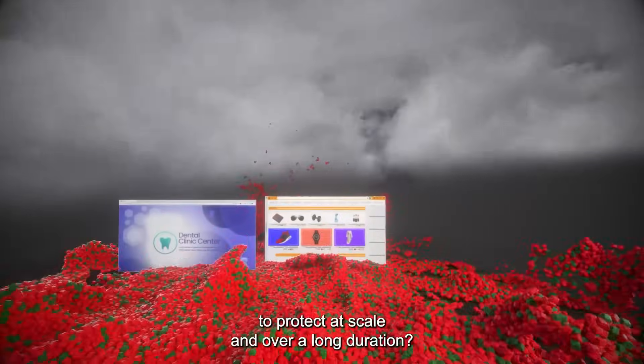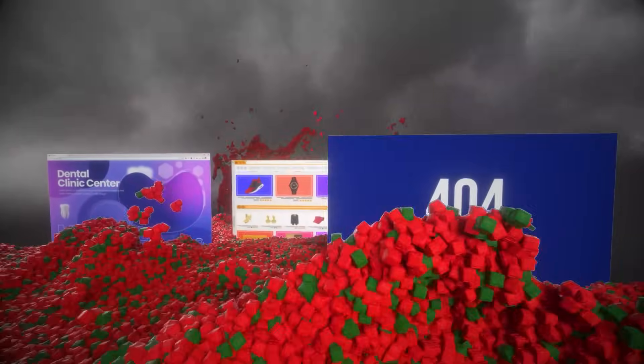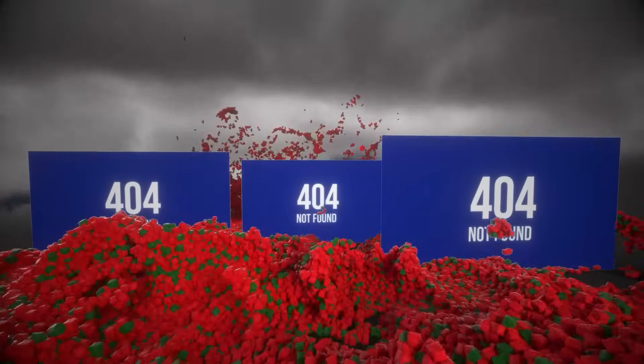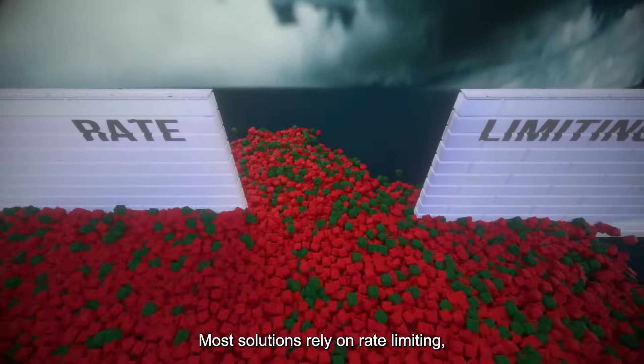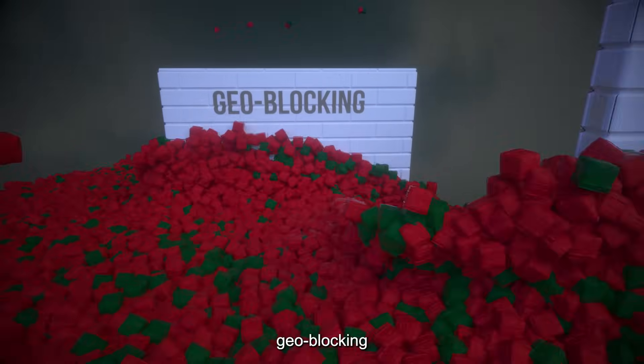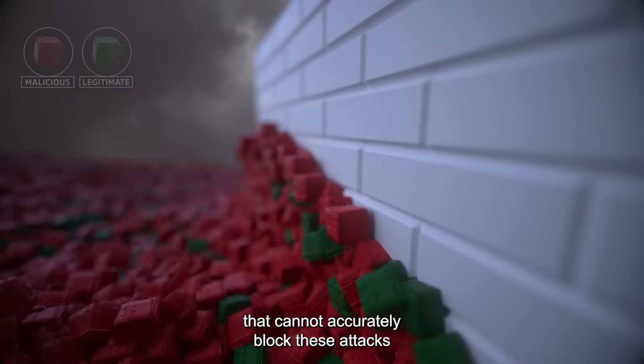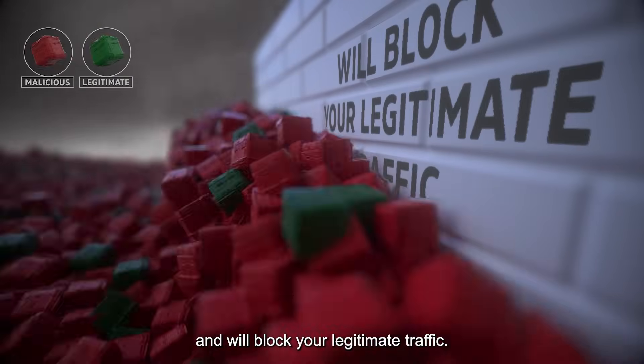Do you have what it takes to protect at scale and over a long duration? Most solutions rely on rate limiting, redefined signatures, geo-blocking, or CAPTCHA that cannot accurately block these attacks and will block your legitimate traffic.